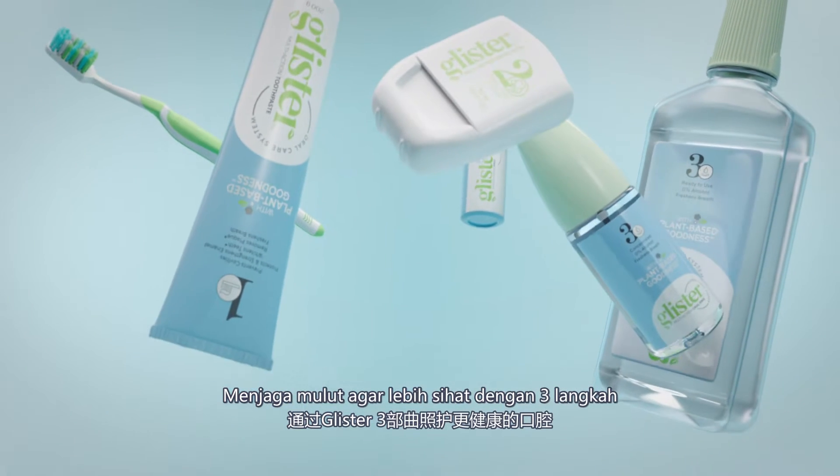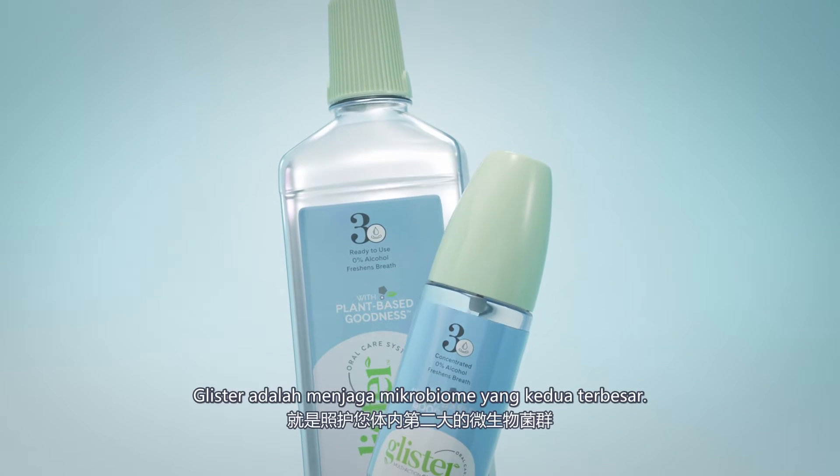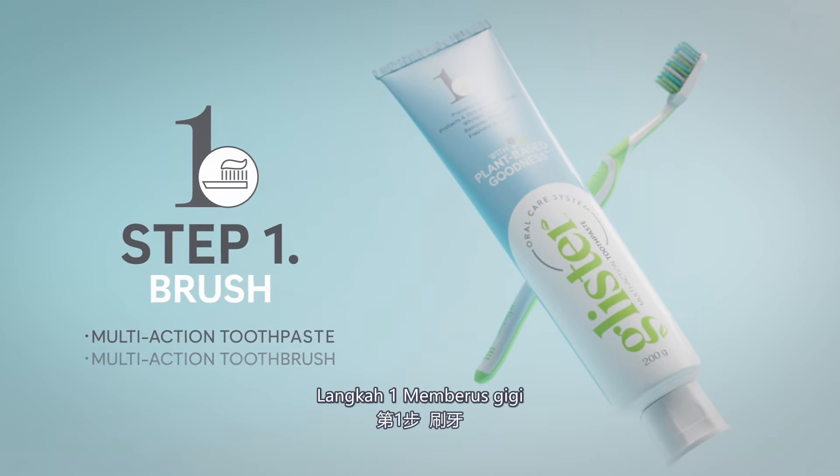Caring for a healthier mouth with Glyster 3 Steps is caring for your second-largest microbiome. Step 1: Brush.